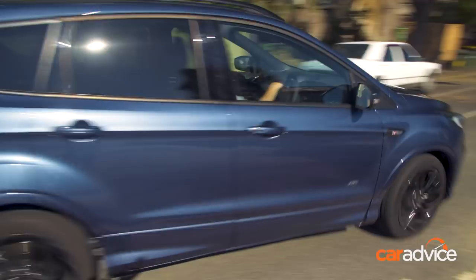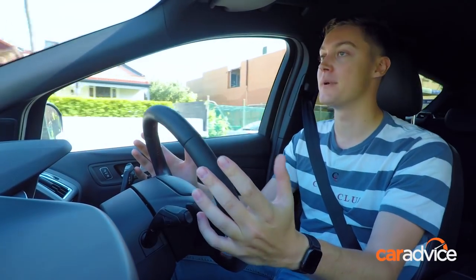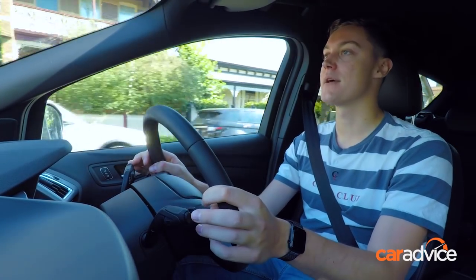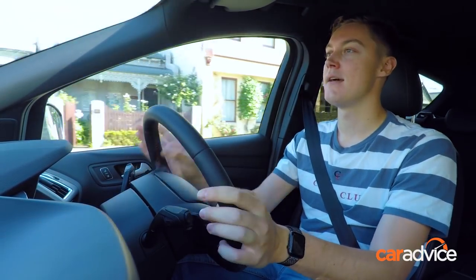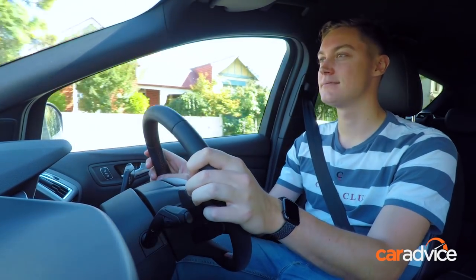And that's about it. I'm really looking forward to life with the Escape ST-Line. It seems like a really interesting take on the SUV formula. If there's anything you want to know about the car, make sure you head to caradvice.com and let us know in the comments on our updates. And you see that little subscribe button down there? You should click that.